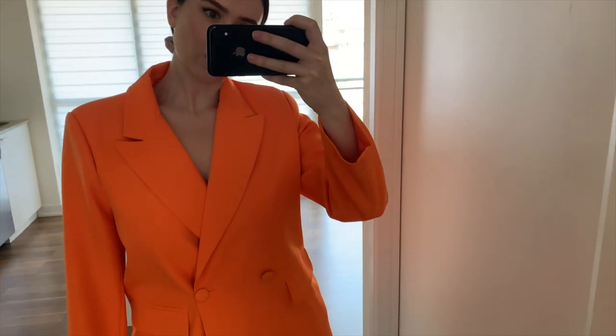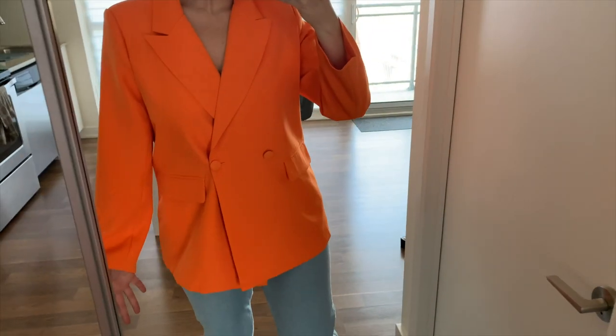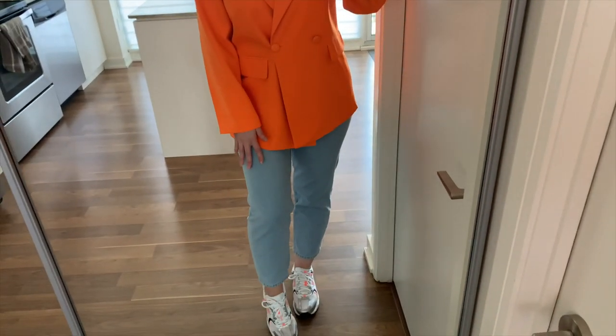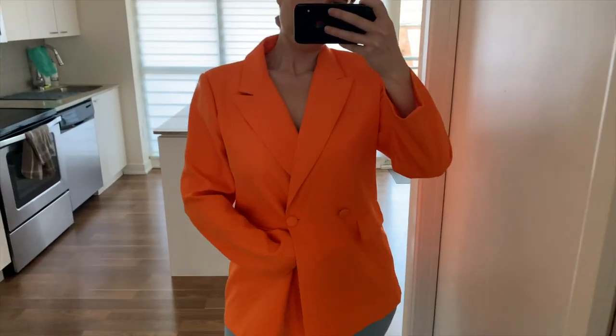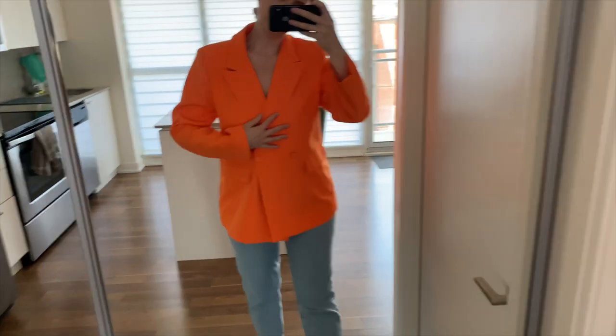Here is the orange one — I think it is just gorgeous. It's such a nice bright pop of color for summer. I have it paired with some mom jeans in a lighter color and some New Balance trainers. It looks good open with nothing underneath — I really like that look.